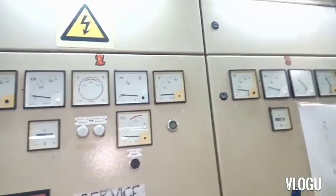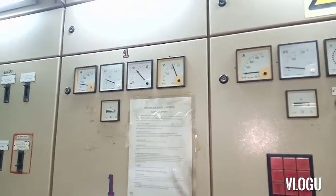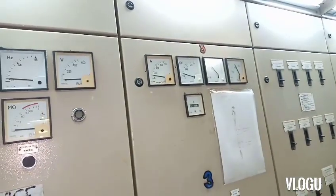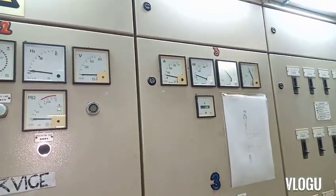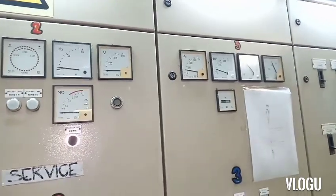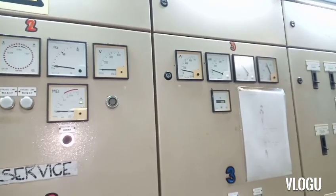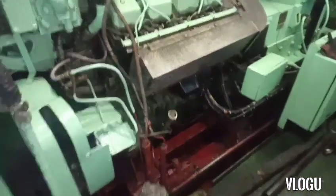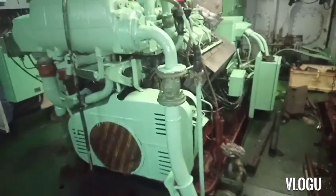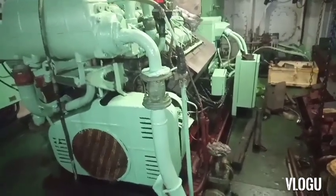We had a meeting and discussed the problem. The third engineer had already experienced that kind of trouble before, so we decided to replace one part of the diesel engine generator. The part we removed and replaced with a new one — which caused the diesel generator to lose its power — was the injection pump.